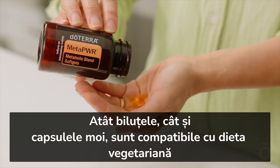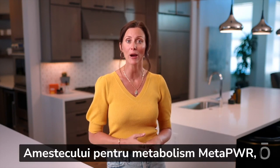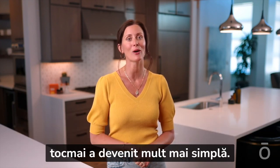Both the beadlets and softgels are vegetarian and keto-friendly. With multiple ways to conveniently access the power of MetaPower Metabolic Blend at home and on the go, your journey to personal wellness realized just became a whole lot easier.